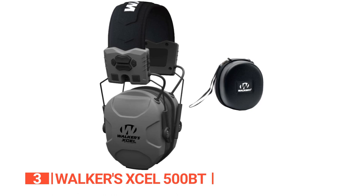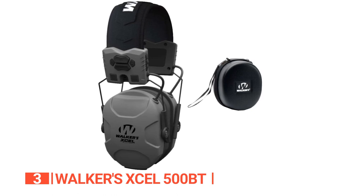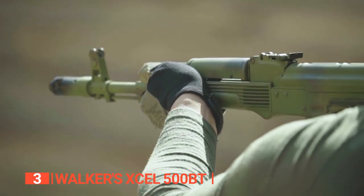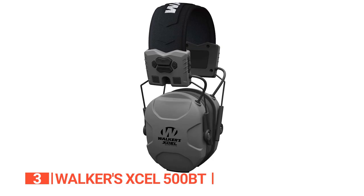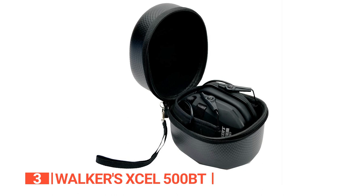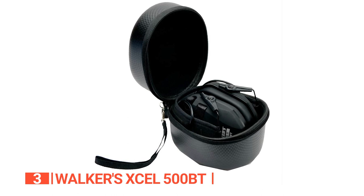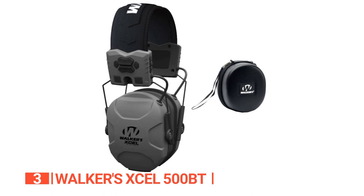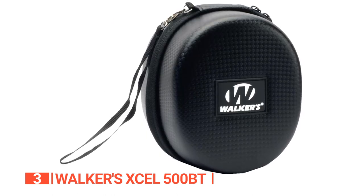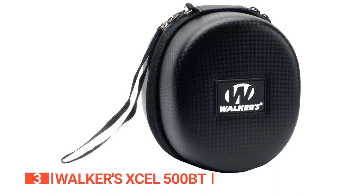Another factor contributing to their superiority is that the company nailed the comfort of these earmuffs. You can wear them for hours without feeling any discomfort from the clamping pressure, and the high-quality pads do not appear to get as hot as cheaper models. To ensure you always get the best sound, this hearing protector has four modes that you can switch between with the touch of a button, confirmed by a voice prompt from the device. All things considered, this is a very practical device for anyone looking to protect their hearing.